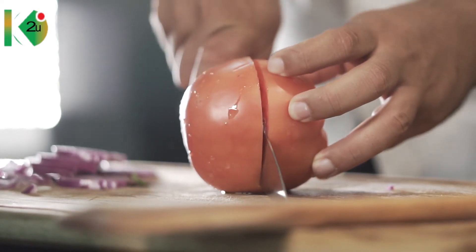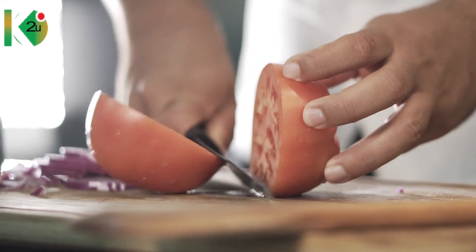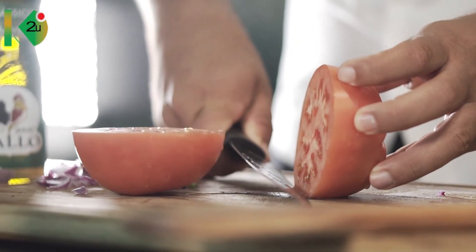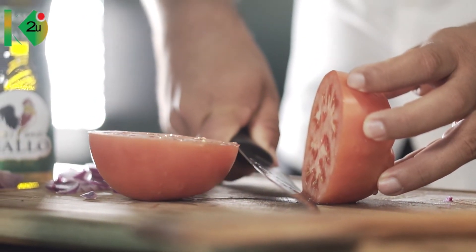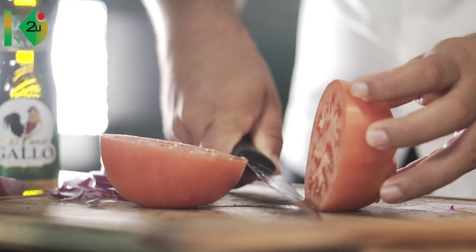Eating unbalanced meals continues to harm the body and prevents it from functioning very well. Because of that, you need alpha-alpha concentrated chlorophyll to detoxify the body from all those toxins that prevent the body from functioning properly.